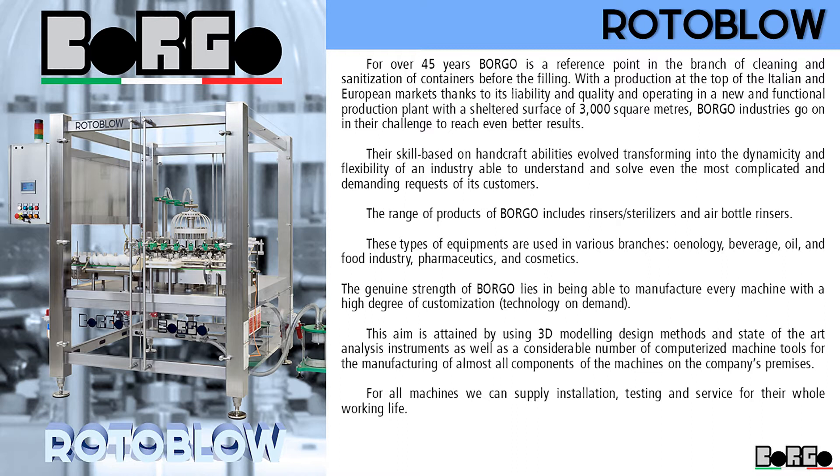This aim is attained by using 3D modeling design methods and state-of-the-art analysis instruments and products, as well as a considerable number of computerized machine tools for the manufacturing of almost all components of the machines on the company's premises.